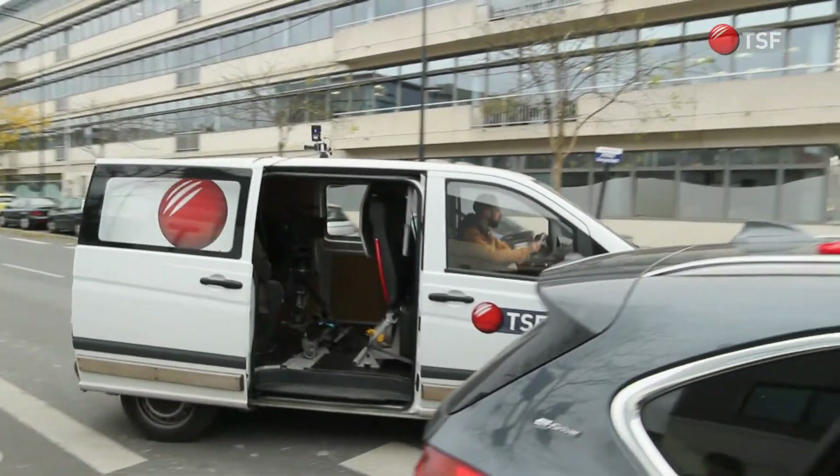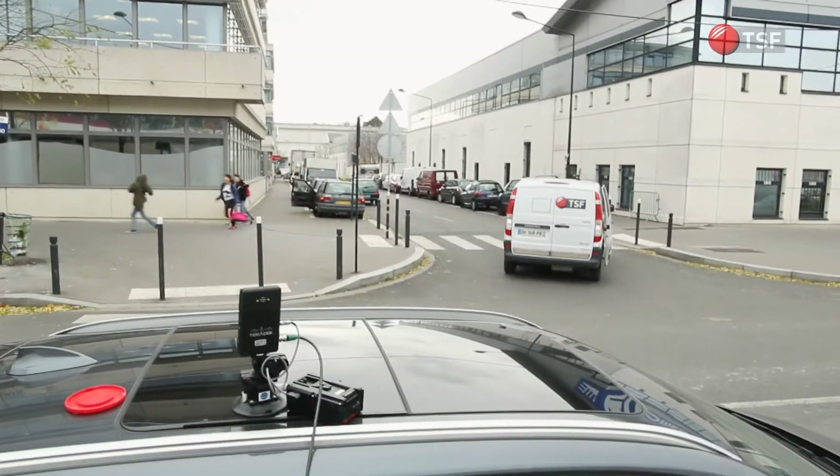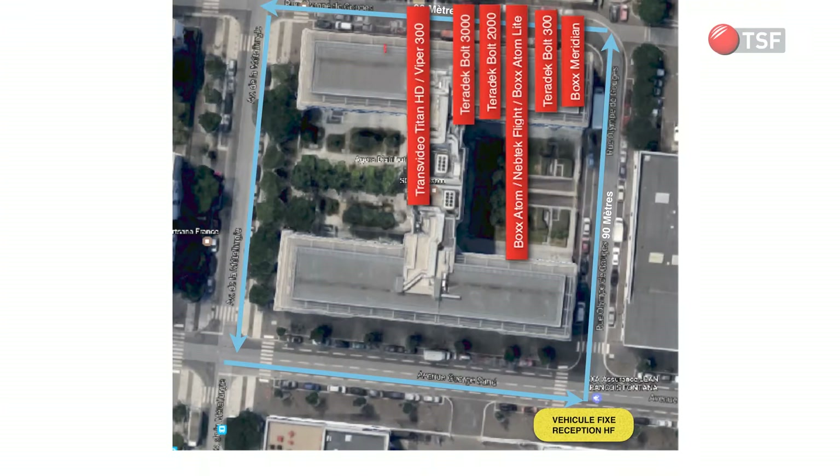We repeat this drive with all wireless systems. We also noted in purple on the chart the systems which reconnect the video signal quickly and where they do it.